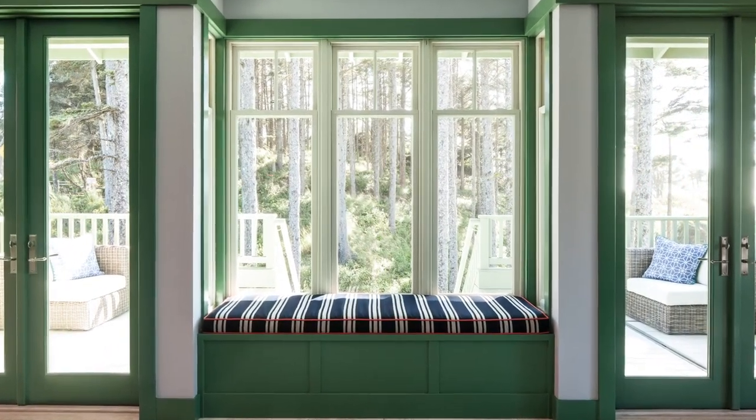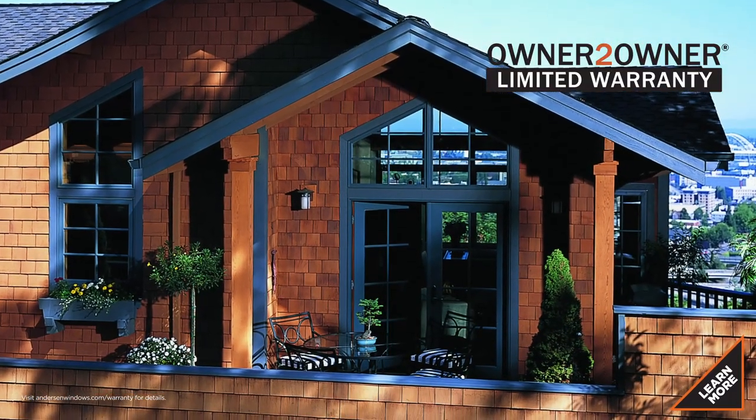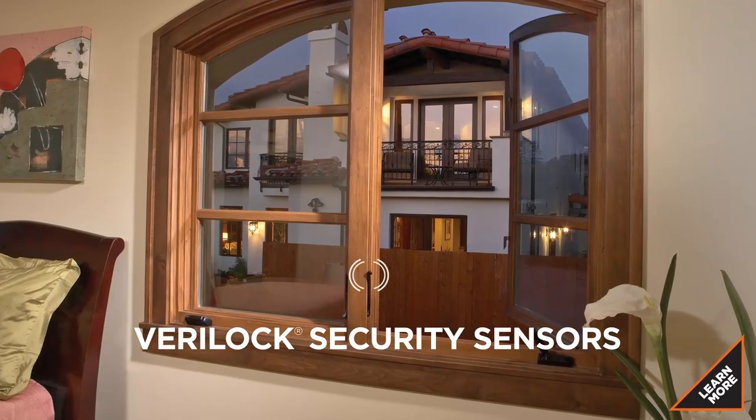So if you can dream it, E-Series can bring it to life. And backed by the Andersen name, you can be sure it meets your energy needs, is built to last, and offers the latest in window technology.